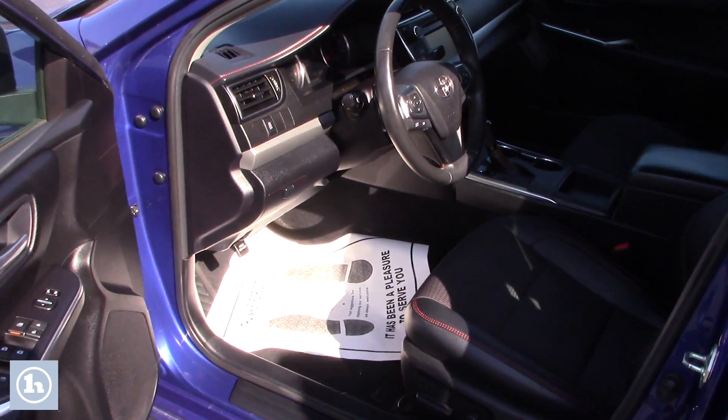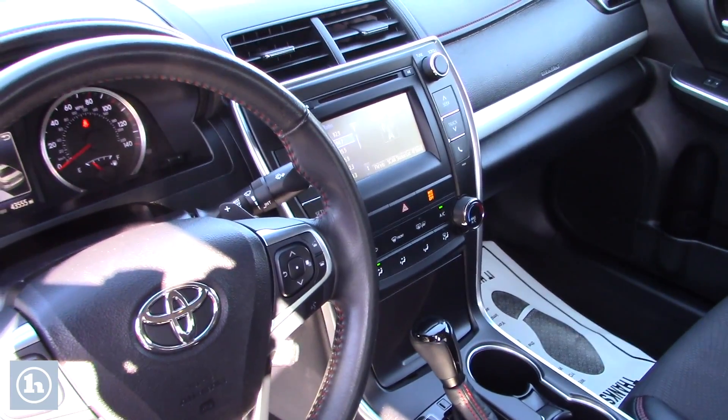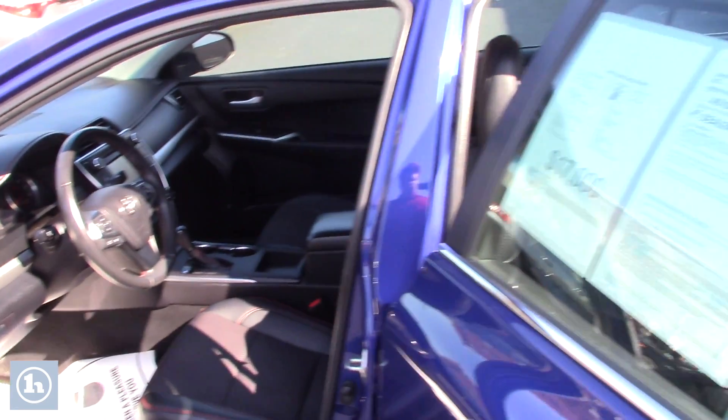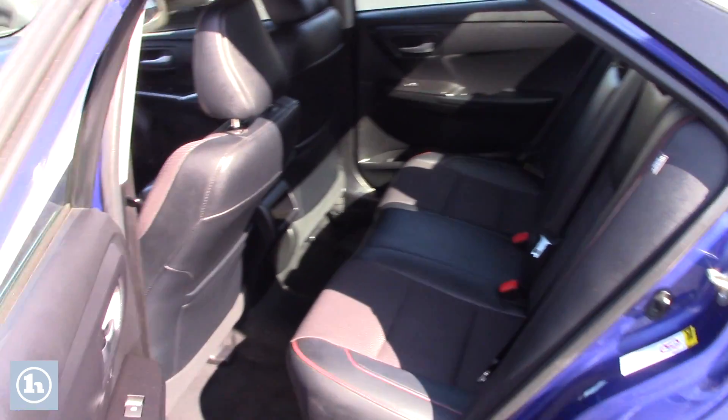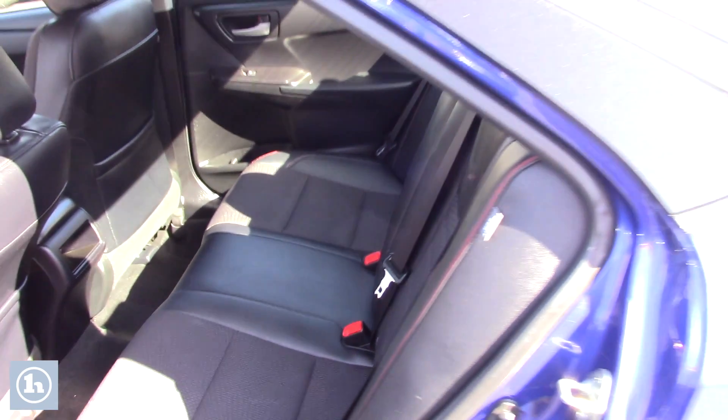You probably know a lot about the Sport Edition model itself, but taking a quick look at the interior — very, very nice condition. No rips or tears or anything like that, and overall they're just really comfortable vehicles. They look nice with the Sport Edition wheels and package, and the color is great here in the sun too.